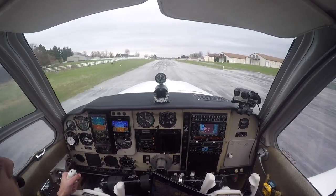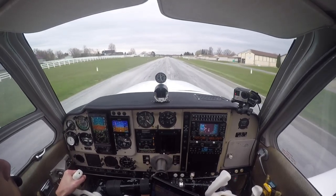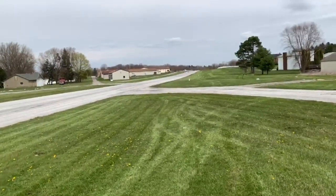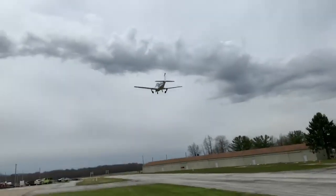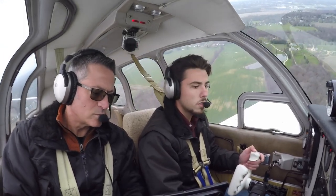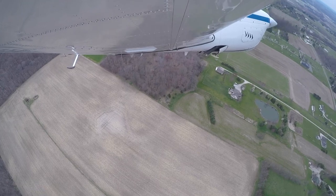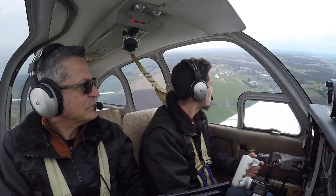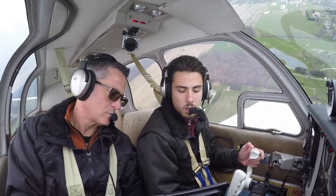Full power in, engine in the green, good fuel flow, airspeed alive — 40, 60. Skyyper traffic, Debonair 1-8-Golf, left crosswind, runway 2-1, Skyyper. Skyyper traffic, Debonair 1-8-Golf, turning left downwind, runway 2-1, departing the area to the east, Skyyper.